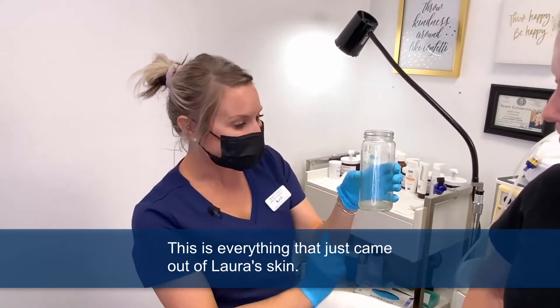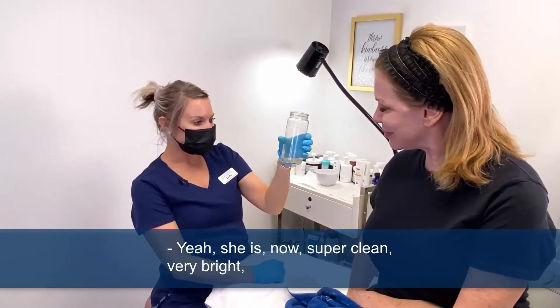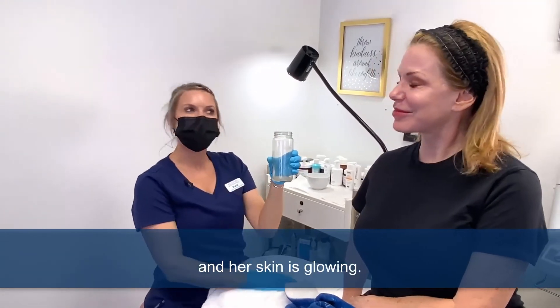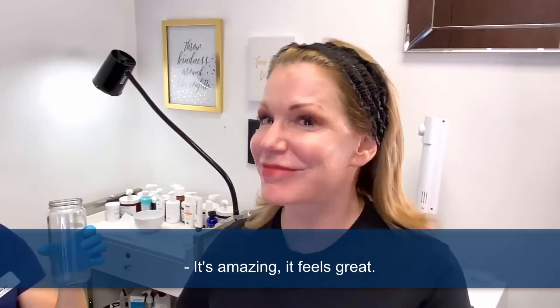This is everything that just came out of Laura's skin. She is now super clean, very bright, and her skin is glowing. It's amazing — it feels great. Thank you very much.